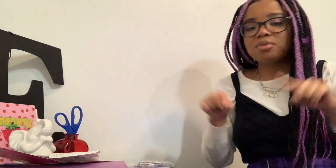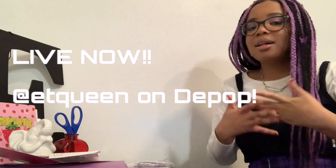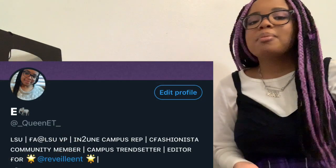Alright guys, that wraps up the video. Thank you so much for watching my very first YouTube video. Do not forget there's a huge Depop drop with this video, so by the time this video is up, the Depop drop will be live. Check out my Depop, check out my Instagram, my Twitter. Thank you so much for watching and I'll see you guys very soon!